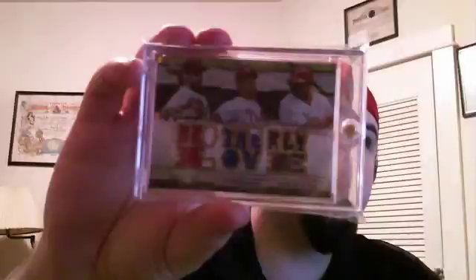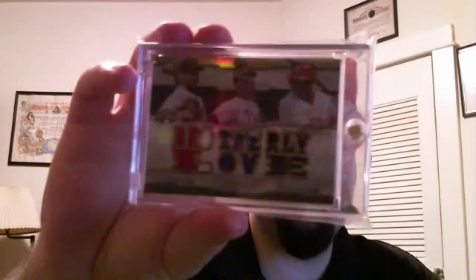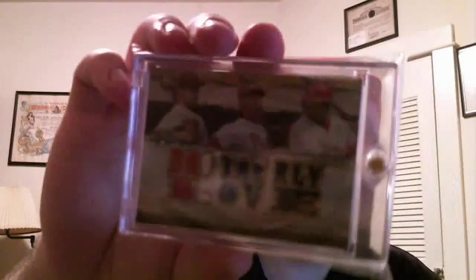A fellow Hamels collector was at the show and he had some nice cards. I managed to get one at a really nice price — basically what he paid on eBay for it. It's from this year's Triple Threads: a dual patch, one jersey — Cliff Lee, Cole Hamels, and Ryan Howard. Howard is just a black jersey, Hamels is a two-color patch with stitching, and Lee is also a two-color patch with stitching.